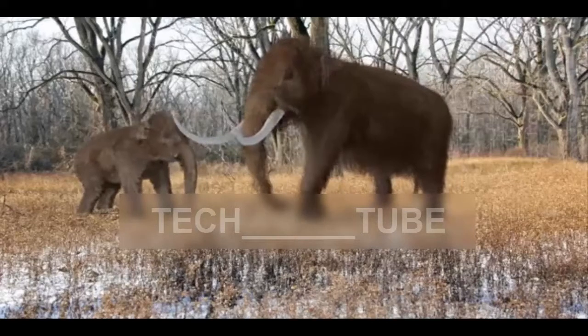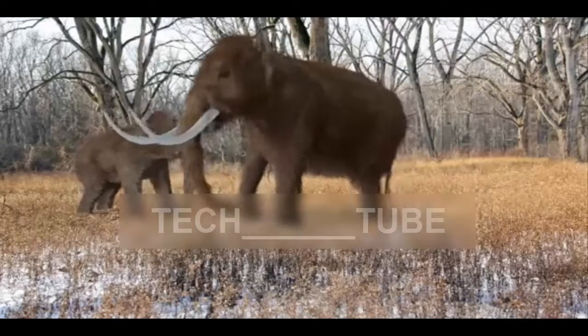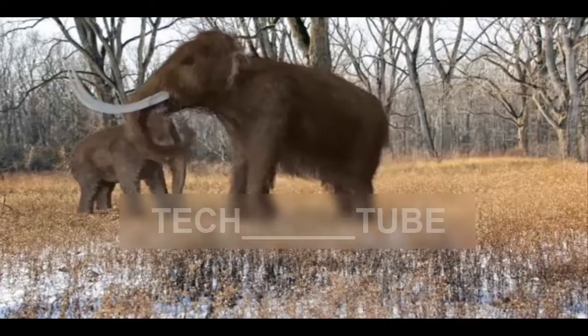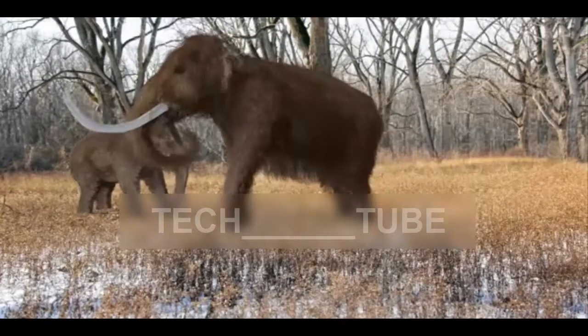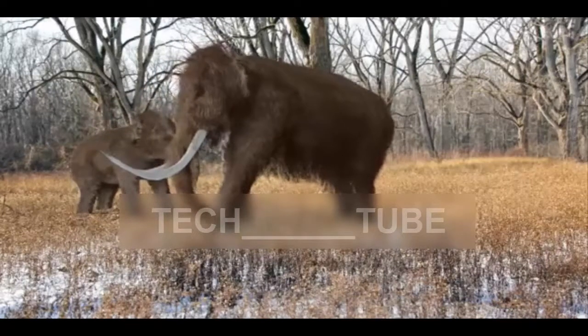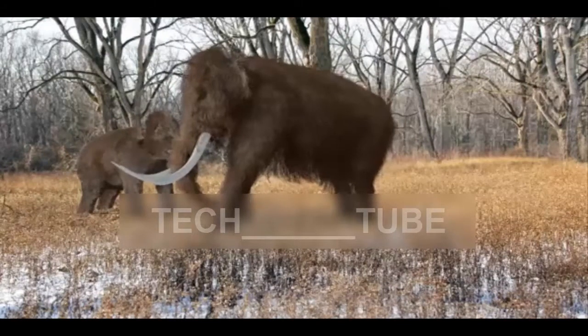Professor Church helped develop the most widely used technique, known as CRISPR-Cas9, that has transformed genetic engineering since it was first demonstrated in 2012. Derived from a defense system bacteria used to fend off viruses, it allows the cut-and-paste manipulation of strands of DNA with a precision not seen before.